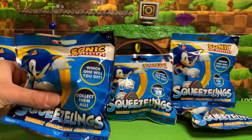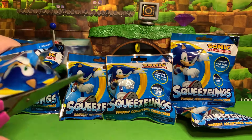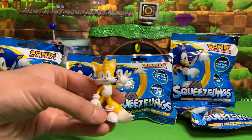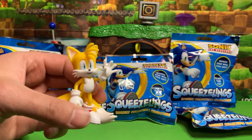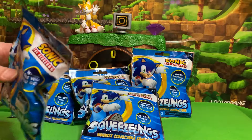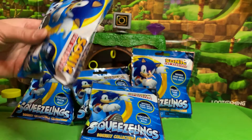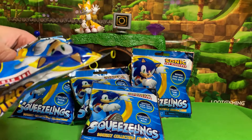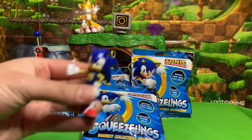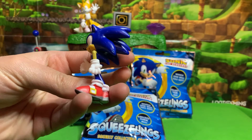This one I believe is Tails. We're gonna go ahead and use my pink scissors here, cut it open — and yes, we got Tails! Look at that. So far we are one for one. This next one feels like Sonic the Hedgehog himself. Let's take a look — and yes, it is Sonic! Awesome blossom, very cool.